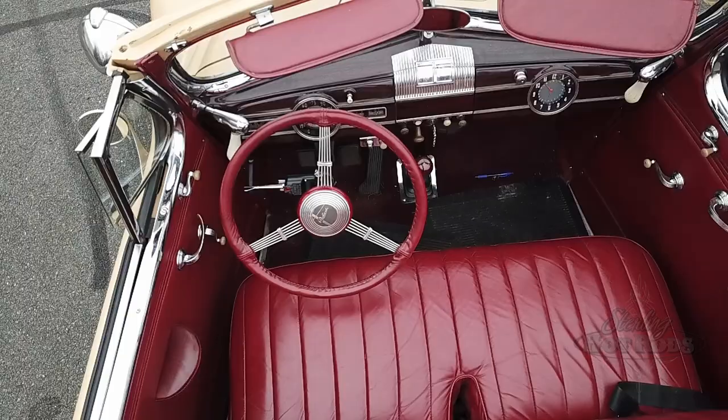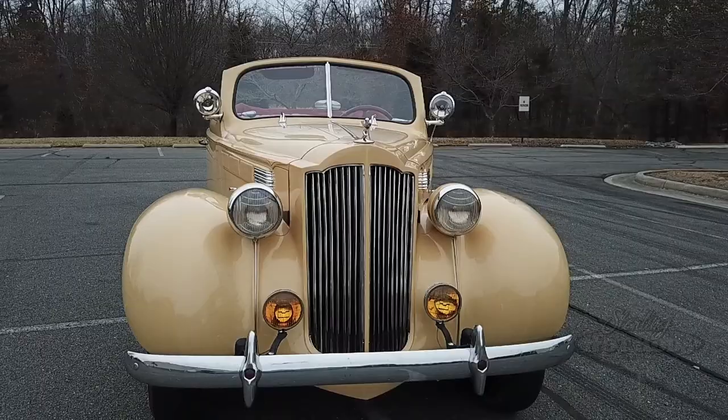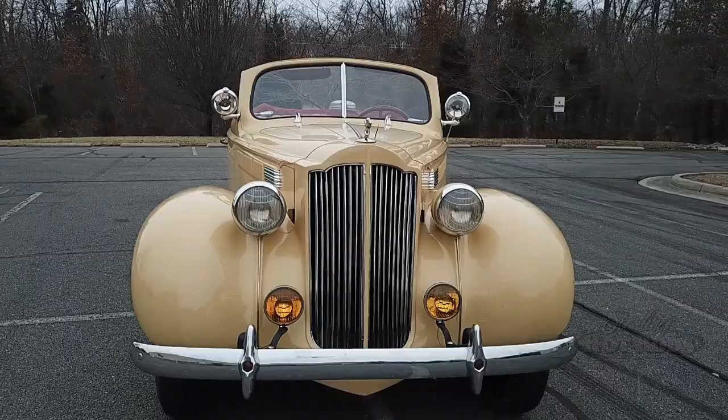This car was a custom-made car and you can see how it's designed. It's a very classic design and I love to take it to car shows. I don't have any problems with people touching it, even sitting in it.